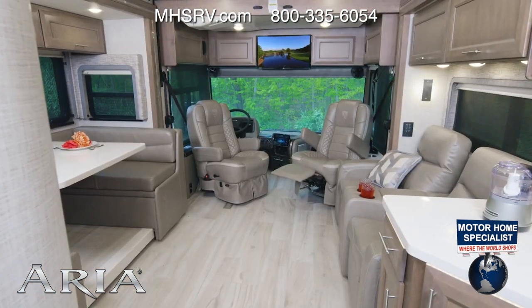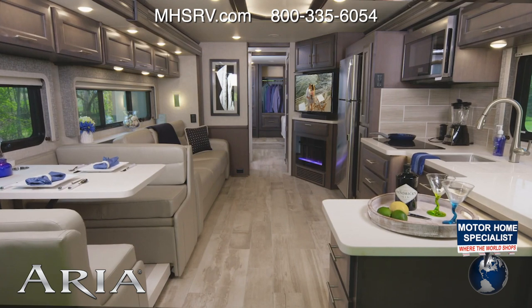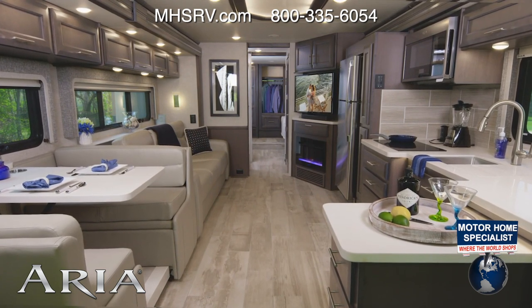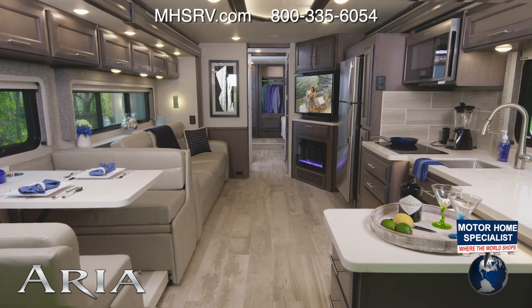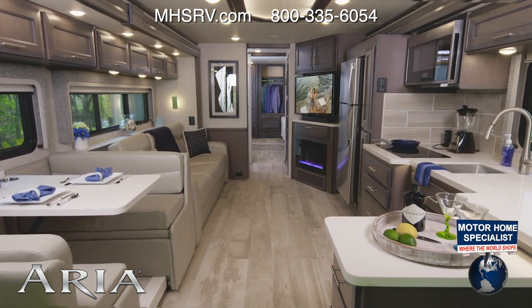One more look from back to front in the 3401. Now we're heading into the 3701. The decor you see here is also part of the studio collection — this is the Como decor and Regatta woodwork.